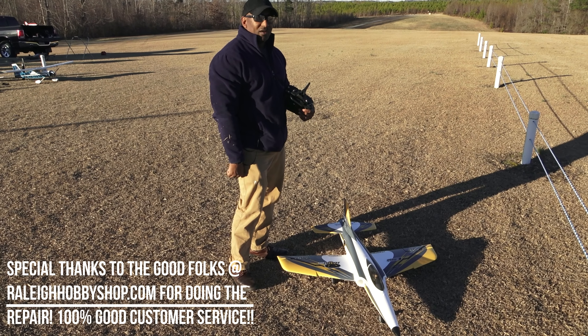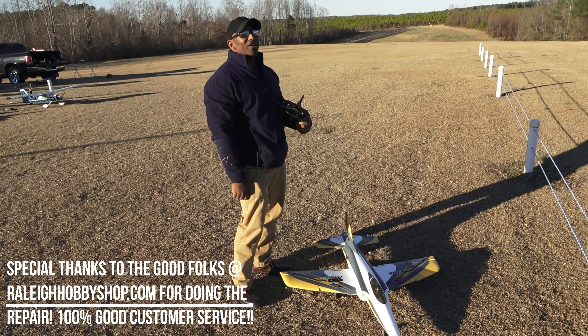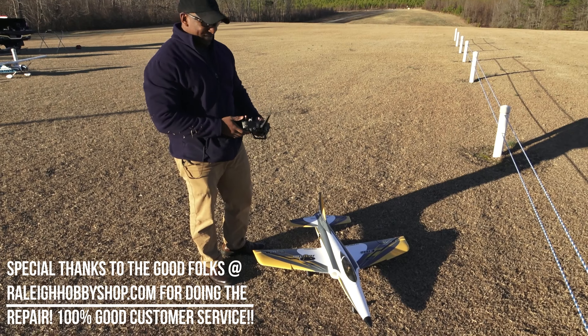It did skip across the field and land like a rock on water — that thing bounced like three or four times. So let's get in the air and see how it does. You ready? All right, brother. That's good.